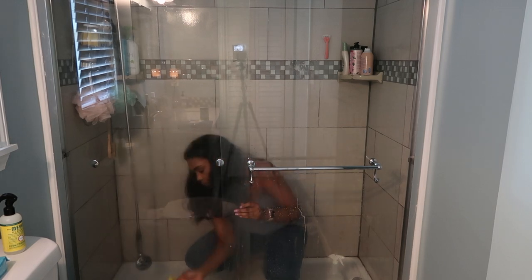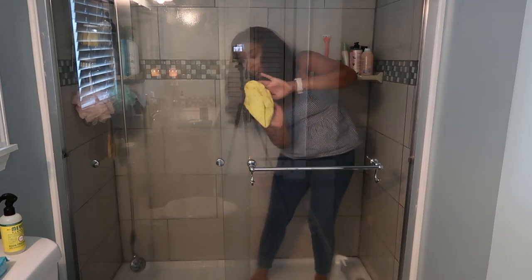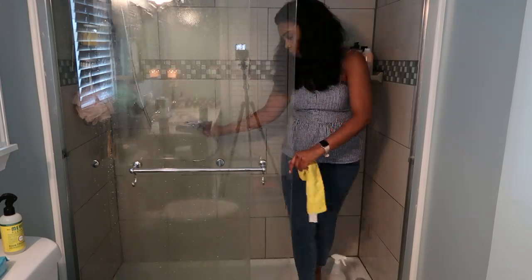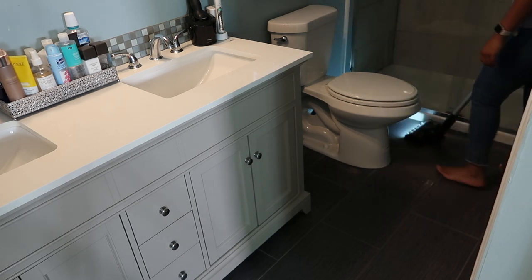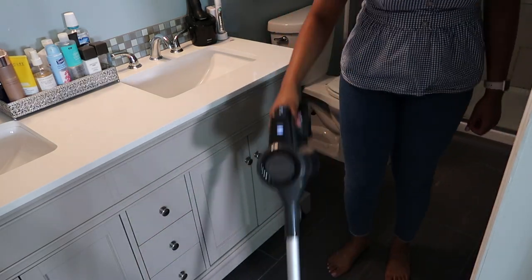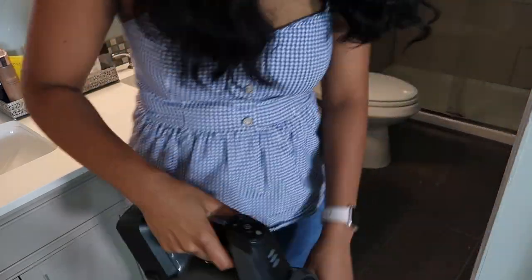Now I'm wiping down the shower glass with the shower cleaner, then going over it with cold water to remove all the product and streaks. One of you recommended using a magic eraser on the glass shower doors because they're so hard to get clean. I'm going to pick one up at the grocery store and try to tackle the soap scum at the very bottom — I'll report back and let you guys know if it works.